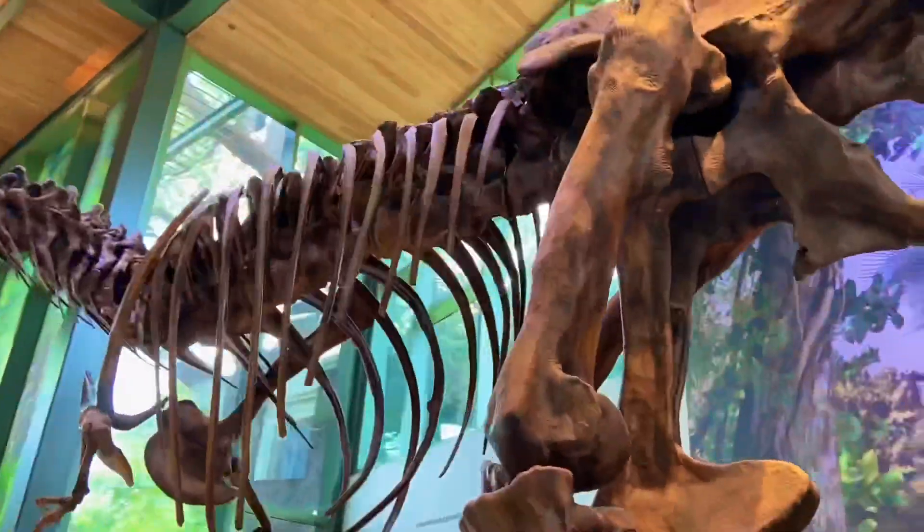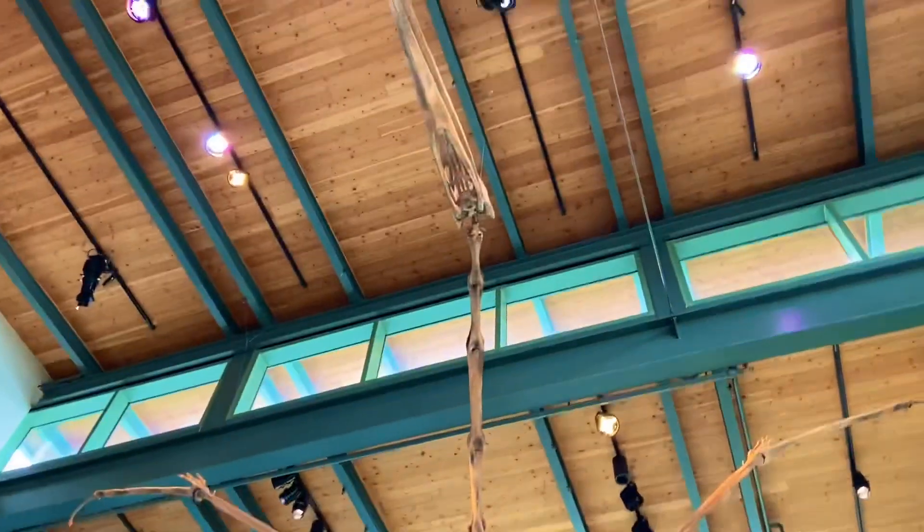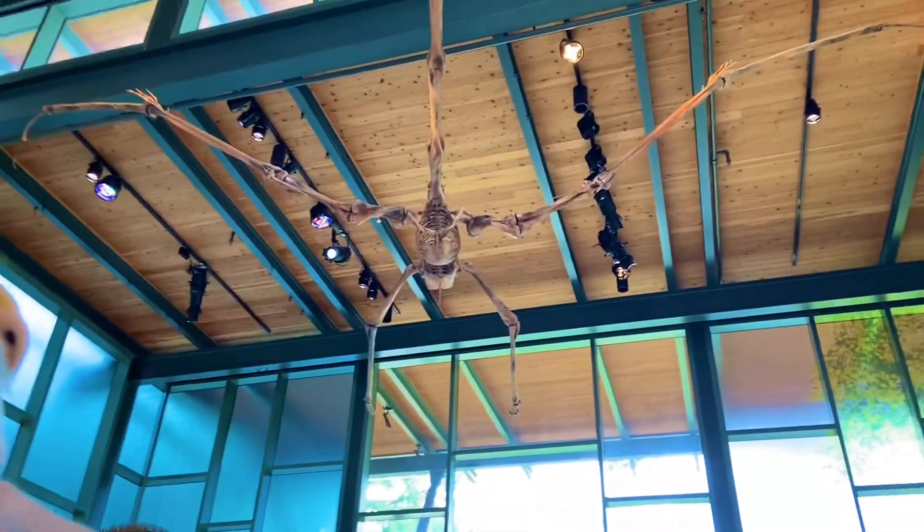Acrocanthosaurus right here and Tyrannosaurus Rex right here. These guys came face to face with the Quetzalcoatlus that you can see up there. You see it, Quen? I see him. They're absolutely enormous.